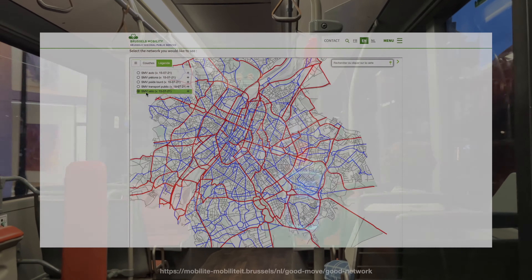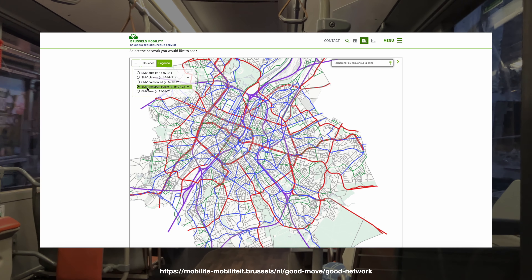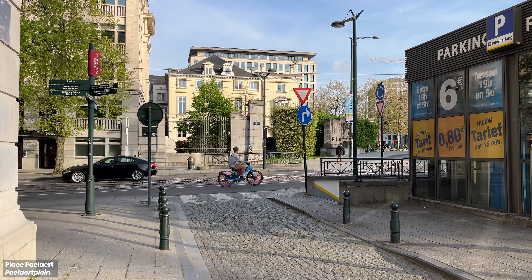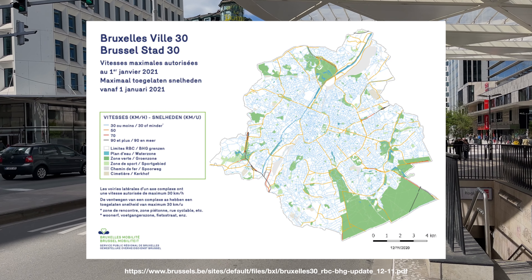An online interactive map showcases the different priority roads for different modes of transport, including pedestrians, cyclists, public transport, heavy goods vehicles, and cars. This helped to make travelling more efficient, as a road with multiple priorities results in a road with no priority. At the heart of it is a road safety plan committed to Vision Zero, where every victim is one too many.